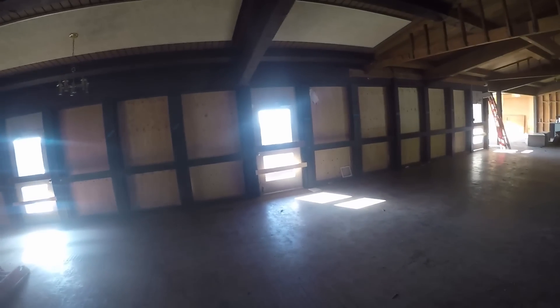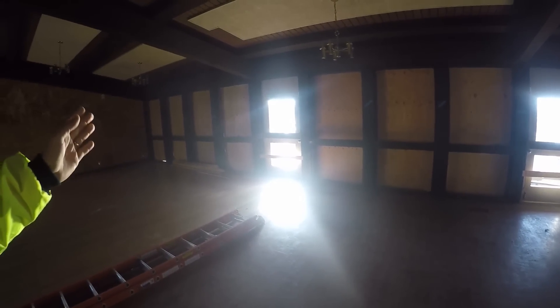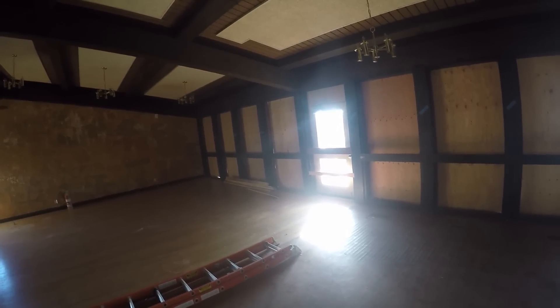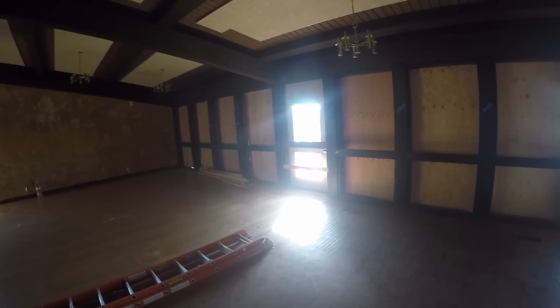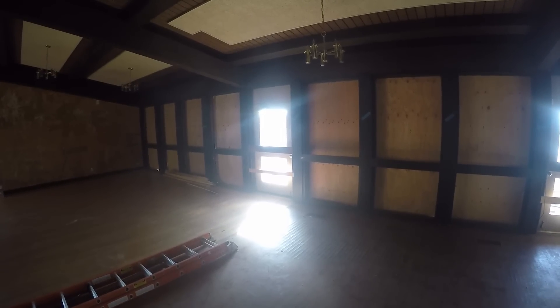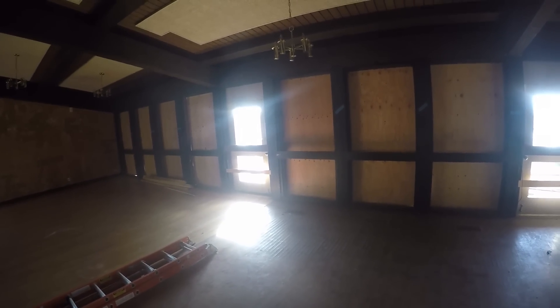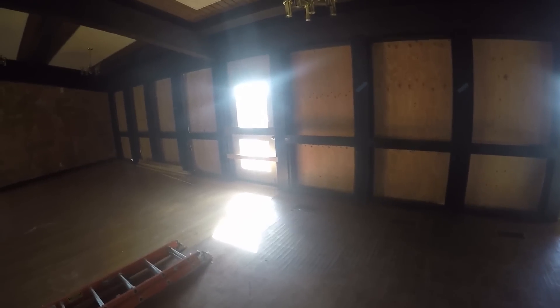On the south face, we've taken out all the windows and new windows will go in. The three exterior doors onto the deck get replaced, and the area between the far west door and the middle door gets removed — you get an operable style door there so you can open it all the way up for open-air access to the deck. We've also removed all the deck planks.